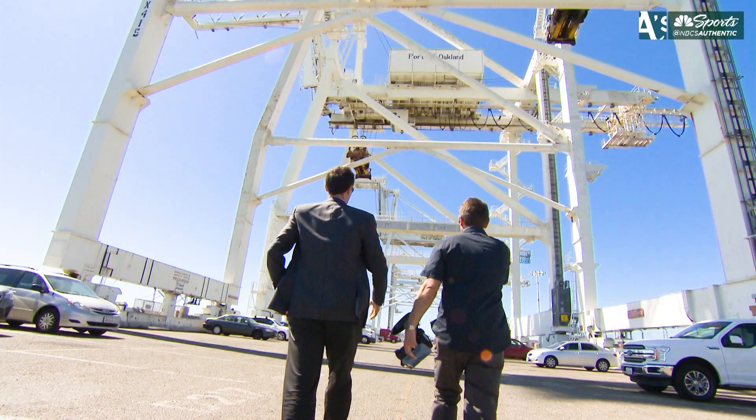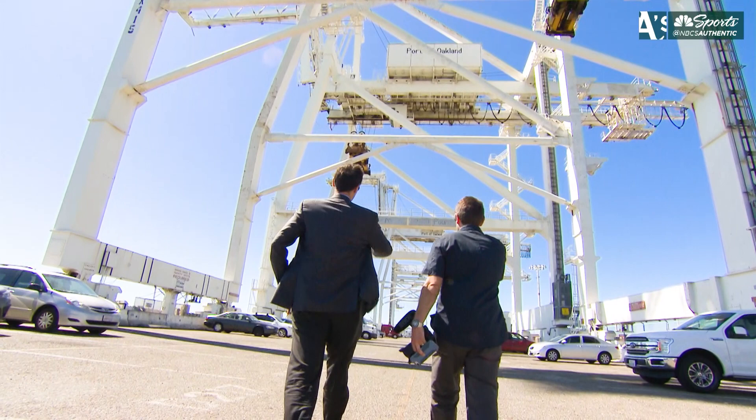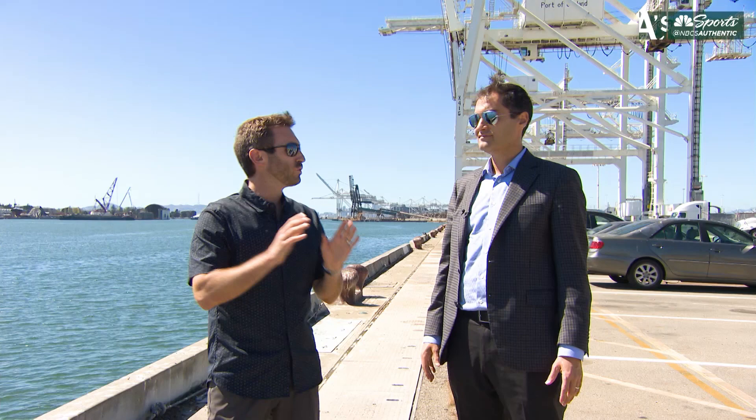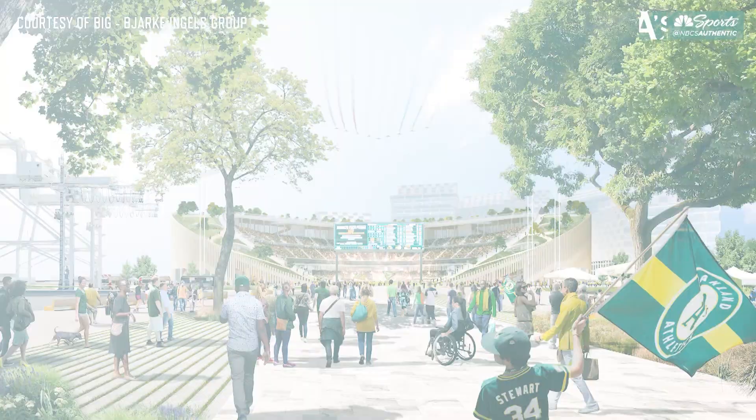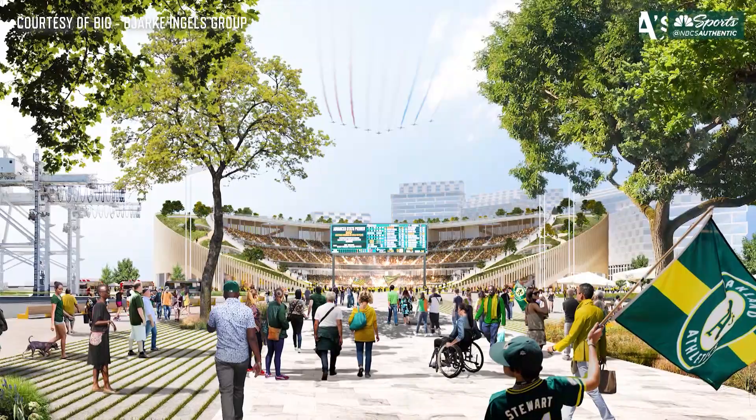We've seen about two different rounds of renderings so far — any word on when new images will come out? They're coming out all the time; you'll see more soon and might get a sneak peek. As for the favorite rendering so far, I love that approach shot on Water Street where you see the rooftop park and then look into the diamond with the retractable batter's eye. That processional of coming to the ballpark is a really powerful view — that's my favorite.